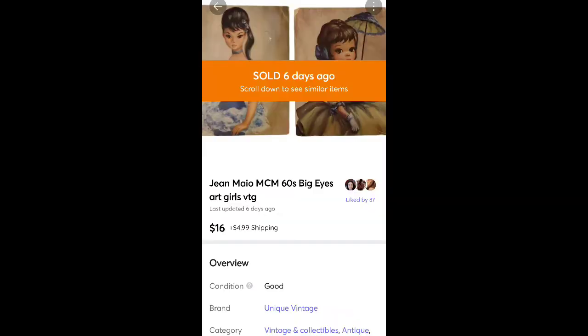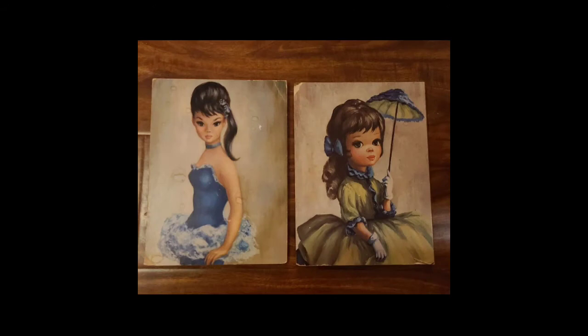These are some prints I found at the thrift store for a dollar. I sold them for $16 plus shipping. They're vintage — they have the big eyes, which was a keyword I used. They had some damage on the corners which I disclosed.